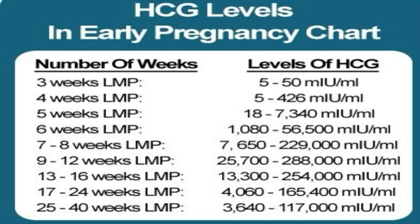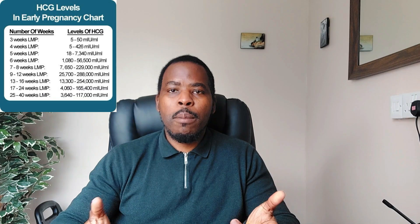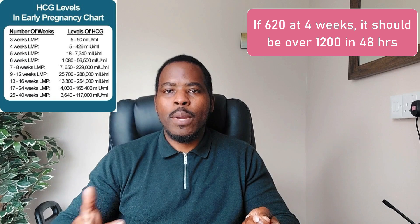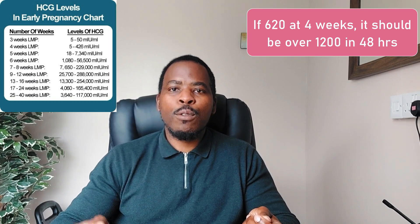Here is a list of HCG levels that you should expect for the corresponding weeks of pregnancy. For example, if you're four weeks pregnant and you do a blood test and your levels are 620, if you do a blood test 48 hours later your levels might be 1400.